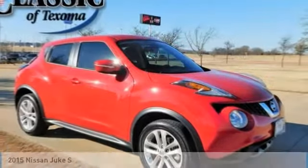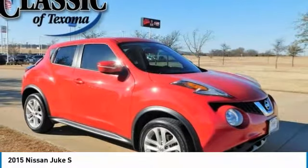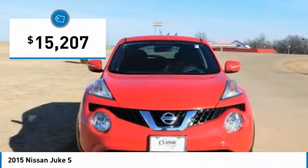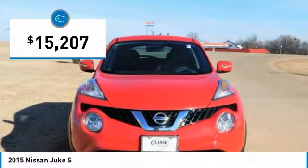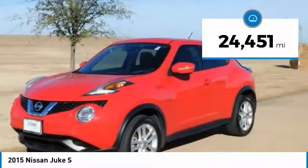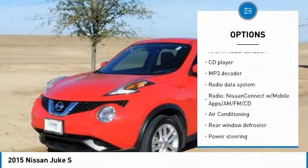2015 Nissan Juke S FWD CVT with 1.6L turbo I4. Features include ABS brakes, electronic stability control, illuminated entry, low tire pressure warning, remote keyless entry, and traction control. Odometer is 58,028 miles, below market average.